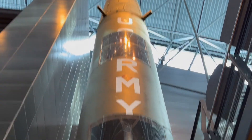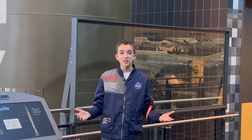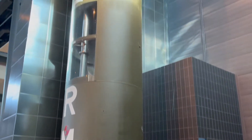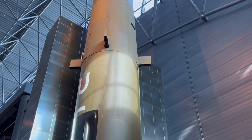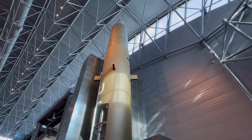Now I'm going to take you up to the top of the rocket to show you where the warhead was held. I'm halfway up the Redstone missile, and if you look up just a bit to the top of the missile, you can see where there would have been a nuclear or conventional warhead placed there by the U.S. Army.